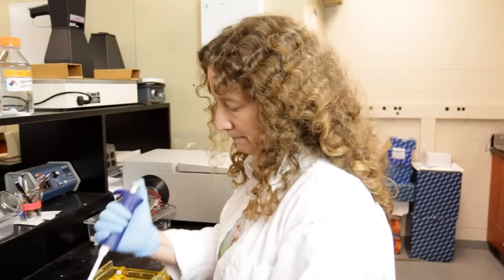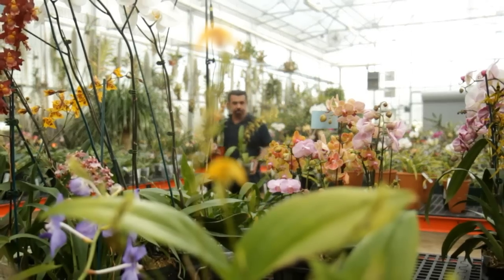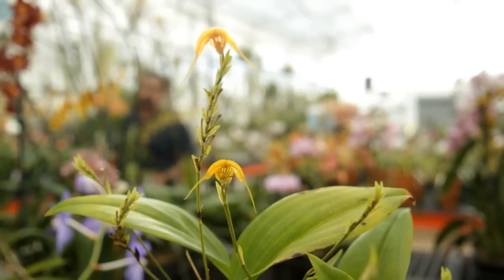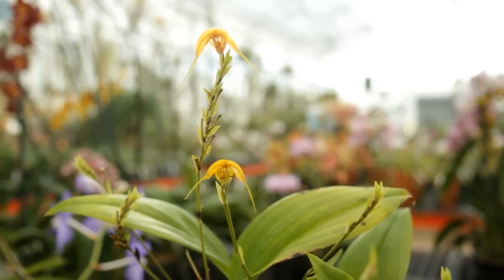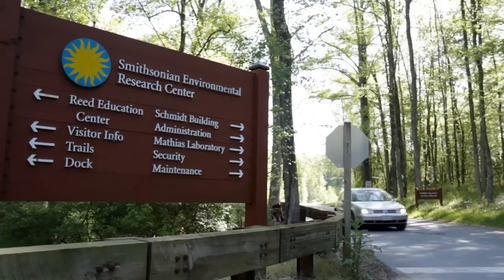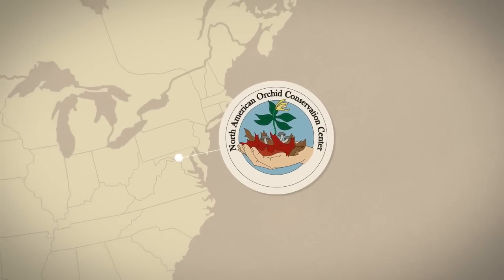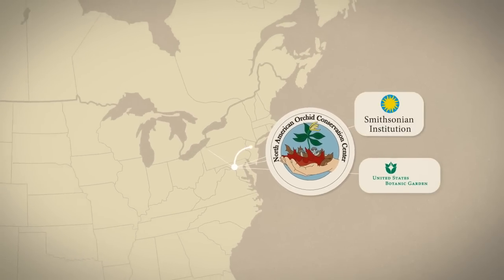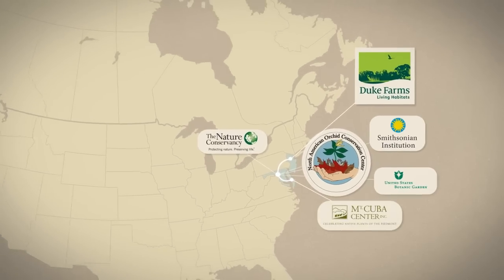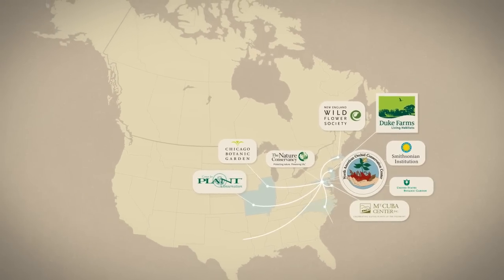Dennis Wiggum and his colleagues have spent more than three decades studying native orchids in the Mid-Atlantic, but saving biodiversity across the whole of North America required something on a larger scale. In 2010, Wiggum and other collaborators from the Smithsonian and the U.S. Botanic Garden teamed up to form a continent-wide effort to conserve native orchids. They called their network of researchers and botanic gardens the North American Orchid Conservation Center, or NAOC.